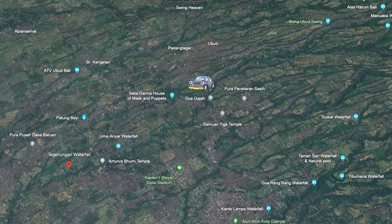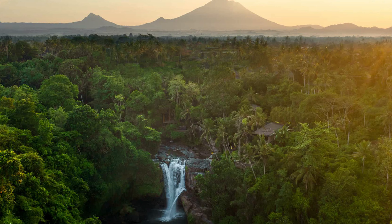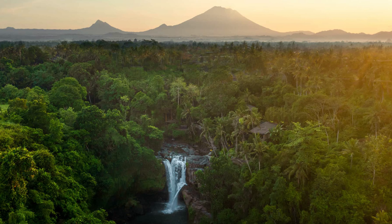The waterfall is typically open from 6:30 am to 6:30 pm. The entrance fee is 20,000 Indonesian rupiah, or around 1.27 USD. On the way from the starting point to the bottom of Tegenungan Waterfall, you will pass some bird nests — a great spot for taking pictures with the beautiful waterfall as your background.